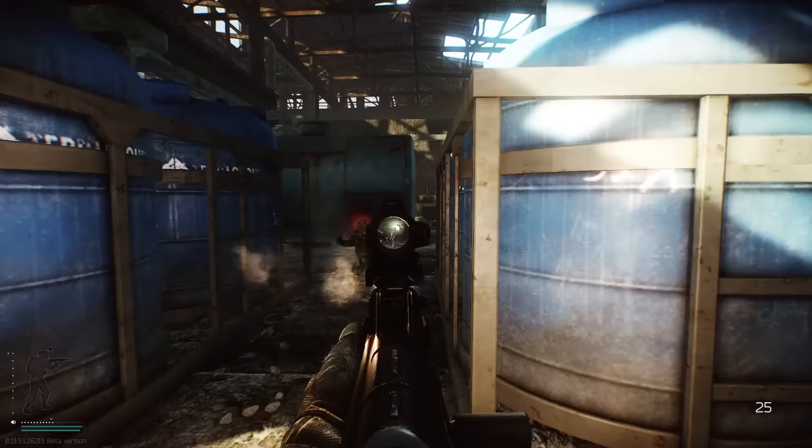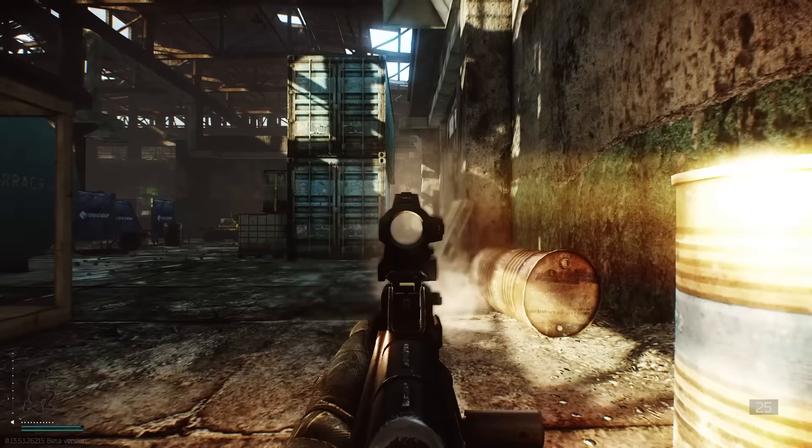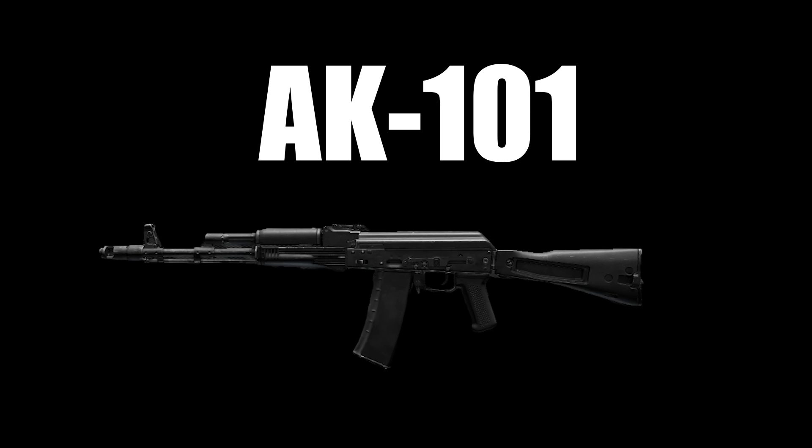The AKS-74U — the AK-74, but smaller, drippier, and literally just better in almost every single way. Why is it so good? If someone is using this, they're either doing Punisher Part 3, or have realized that it is literally the best budget weapon in the game.